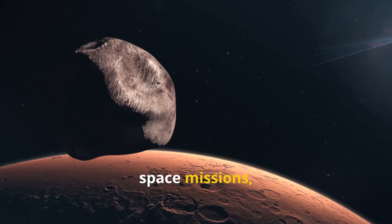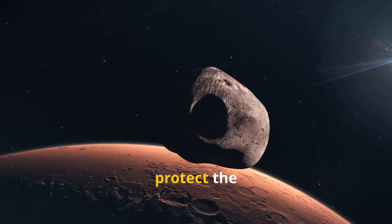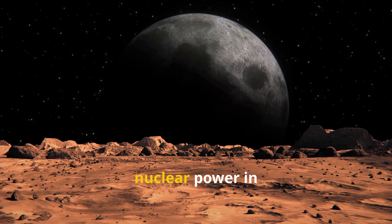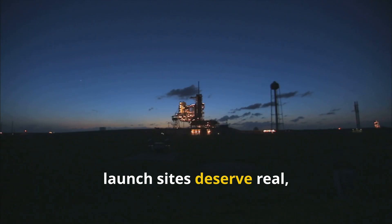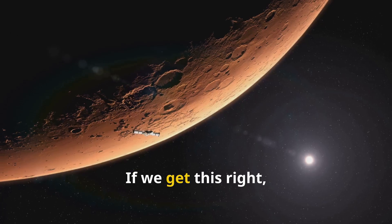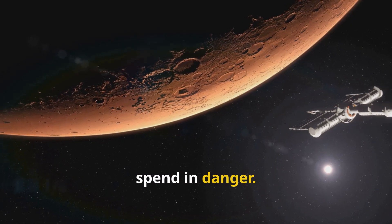Policy and public opinion matter just as much as the tech itself. People want to see openness, solid testing, and real steps to protect the environment before they get on board. The rules for using nuclear power in space need to keep up with what we can actually do now. Folks living near launch sites deserve real, honest risk plans and emergency responses that actually work if something goes wrong. If we get this right, we end up with a propulsion system that actually makes missions safer, just by cutting down the time astronauts spend in danger.